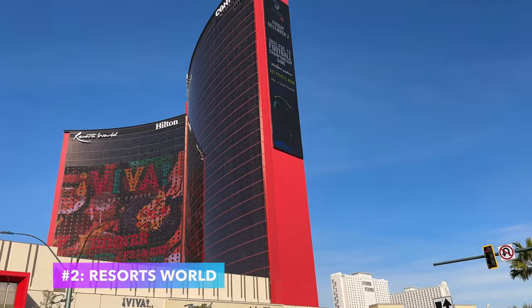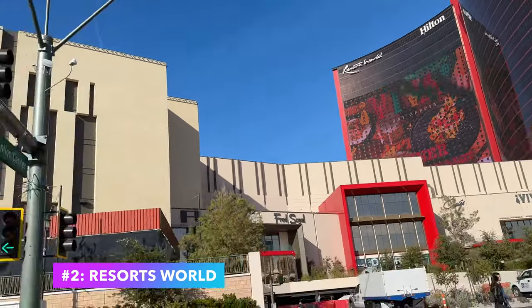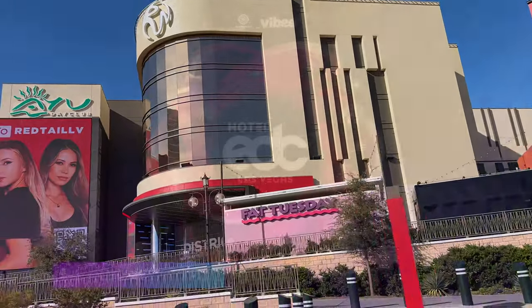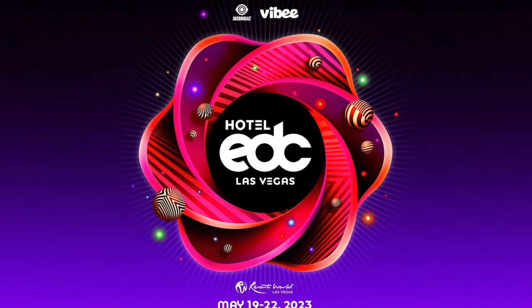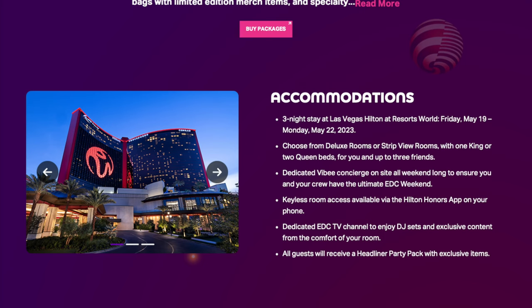Number two: Resorts World Las Vegas is another must-see. Home of the iconic EDC Hotel, you'll be able to be around some of the EDC festivities while enjoying the modern luxuries of the Resorts World Hotel.